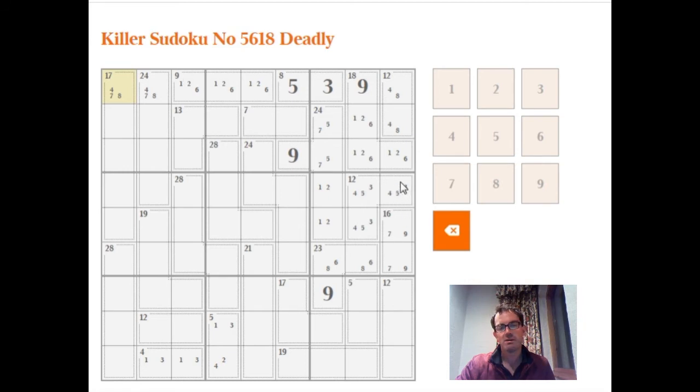The next step is looking at this 7 box here. This 7 box can be a 1, 6 or could be a 3, 4. But with a little bit of scrutiny, it can't be a 1, 6 — because if it was 1, 6, both of these cells would need to be 2, which is impossible. So in fact this is a 3, 4. Let's put that in, which means this is an 8.